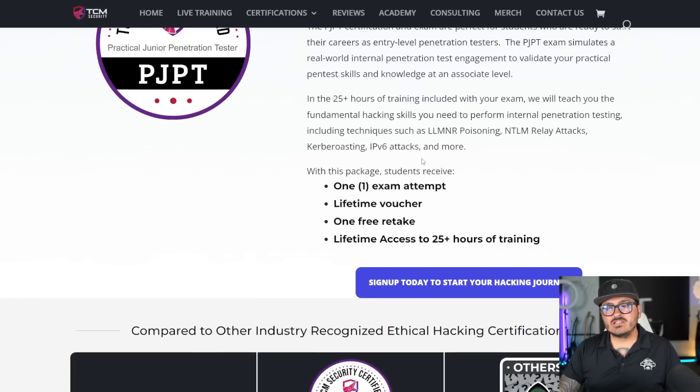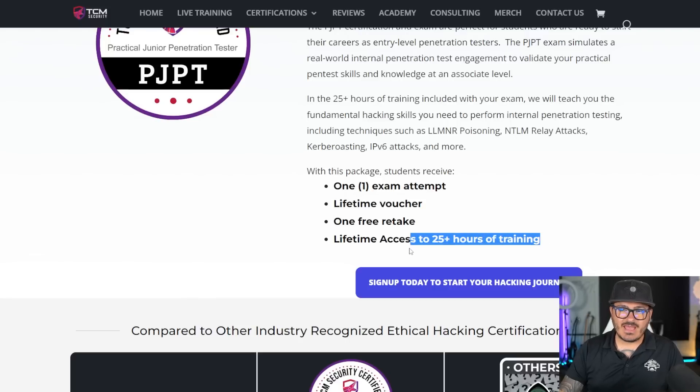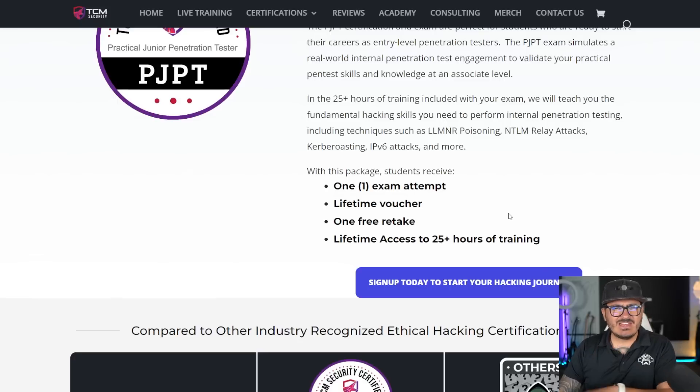You may also be asking, hey, what does it come with? Well, it does come with your attempt and it does come with a free retake. Everything is lifetime as always, and you do get lifetime access to the training. If we ever update the training, you have access to that for life — regardless if you pass your exam, and 10 years down the road you still want access, you'll have it.